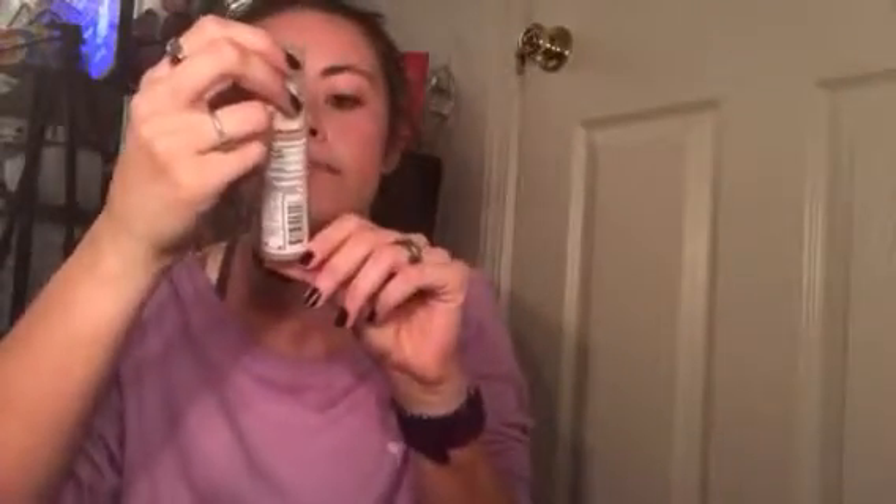Next I'm going to take my ALMA clear complexion 4-in-1 blemish eraser concealer foundation. I like this just because the whole line is hypoallergenic and I have sensitive skin, so it doesn't break out my skin or make it oily. That's why I use all of ALMA's face products.